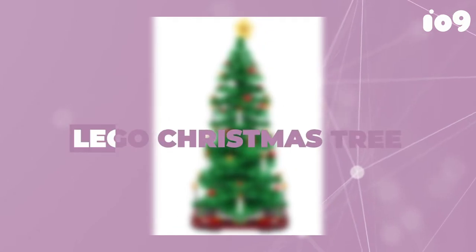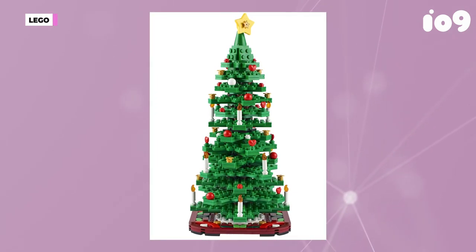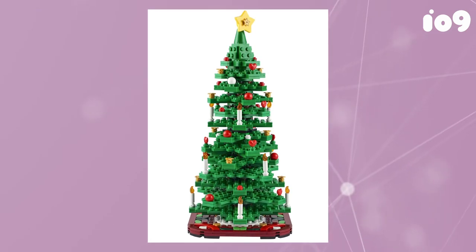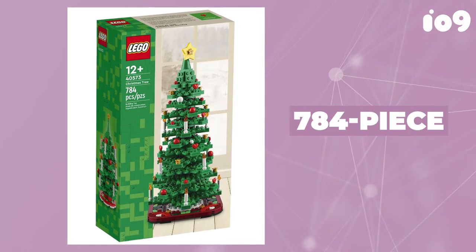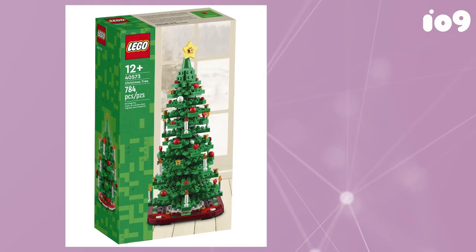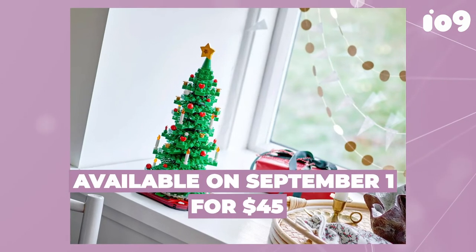Over the years, LEGO has been slowly but steadily adding to its Christmas Village line, to the point where collectors can almost build a thriving holiday-themed metropolis. But what's a Christmas-obsessed town without a towering tree in the middle decked to the halls? This 784-piece Christmas tree might be the largest LEGO has released to date, standing over 11 inches tall with a five-pointed star on top and candles and baubles adorning the rest. It will officially be available starting September 1st for $45.